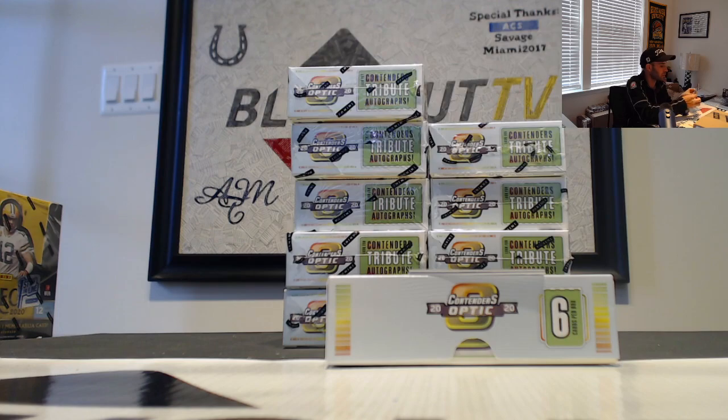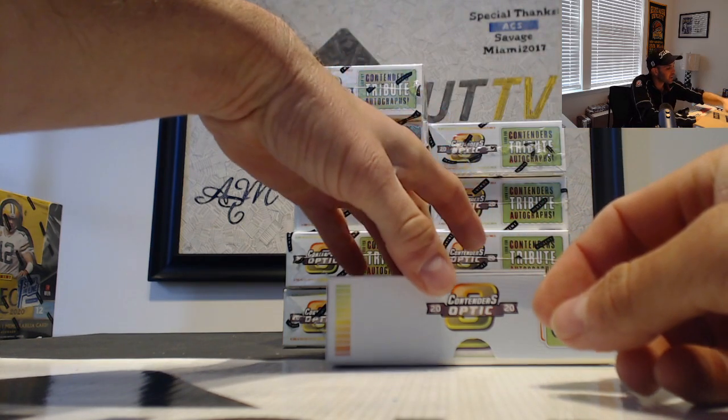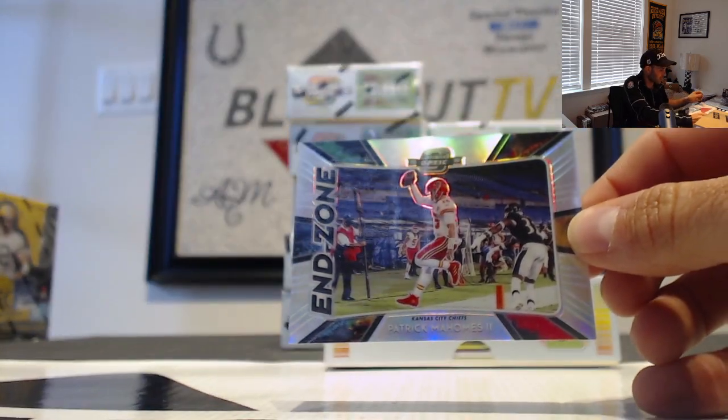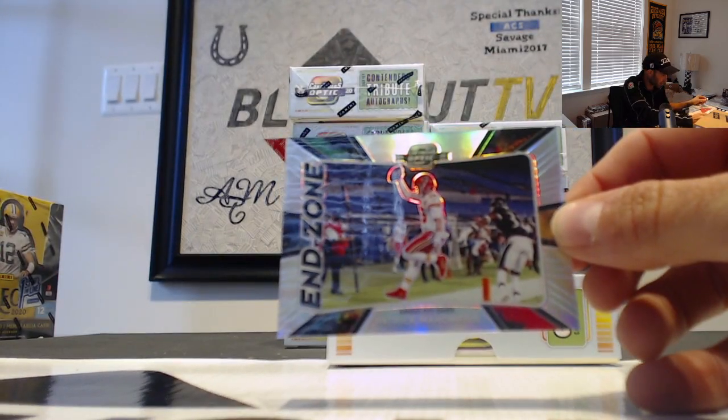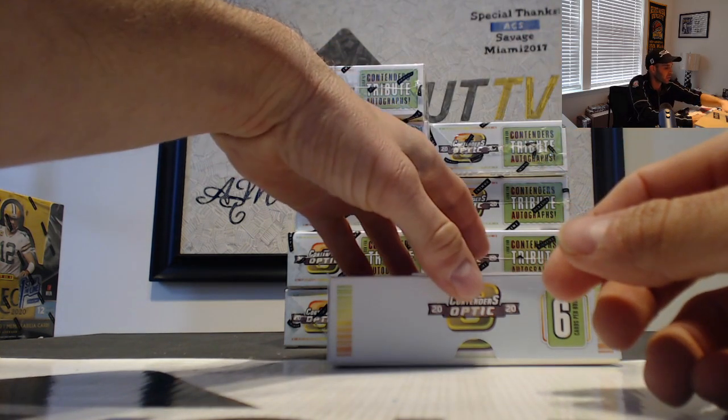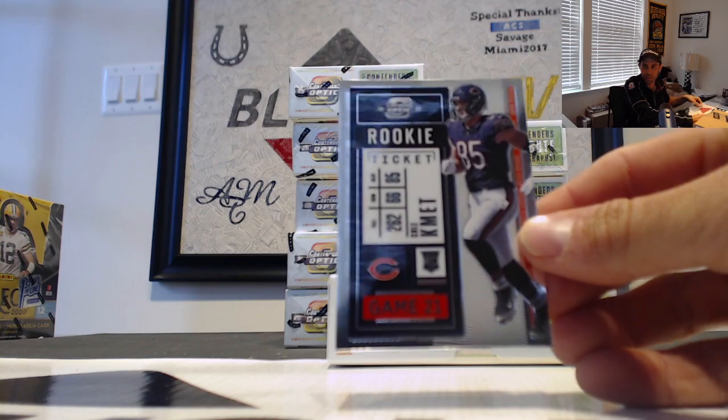Jordan Love number 75, followed by — that's a great looking insert too — an End Zone Patrick Mahomes. Fantastic looking insert. And we'll finish it up with Cole Kmet, Chicago Bears rookie.